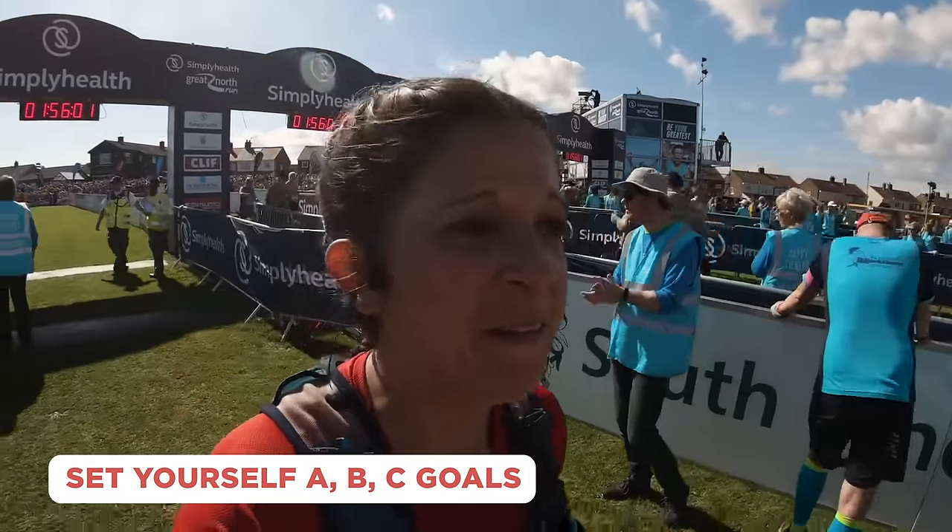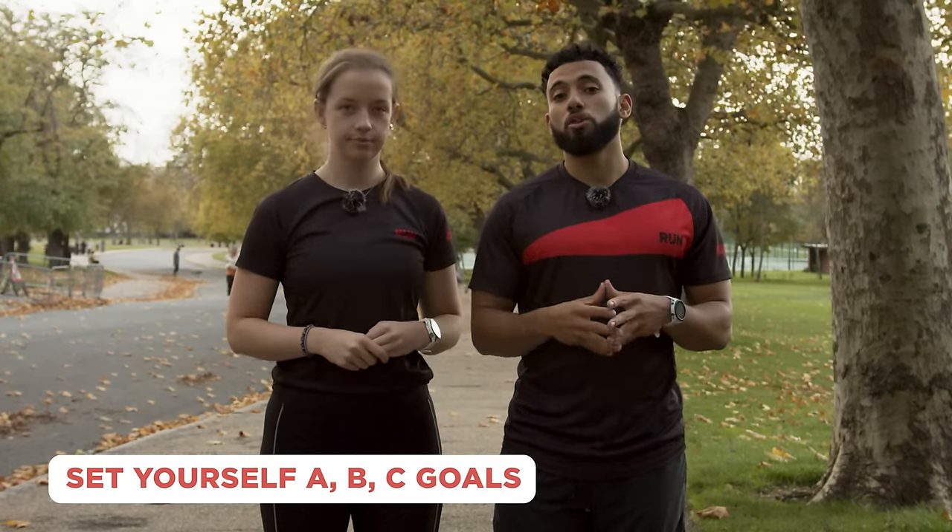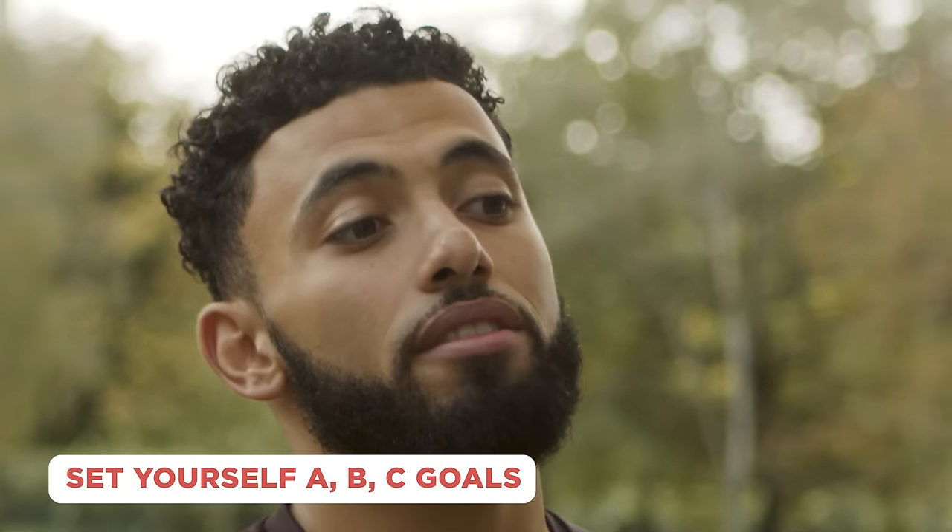Your B goal will be a goal that you're really happy with — something more achievable than your A goal. Your C goal will be a very simple target, like just finishing the course.